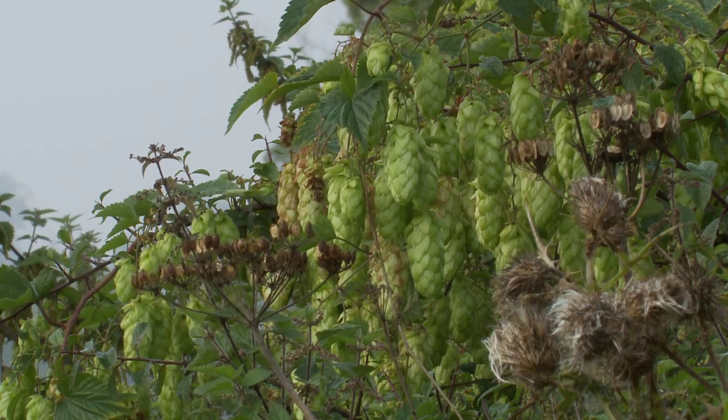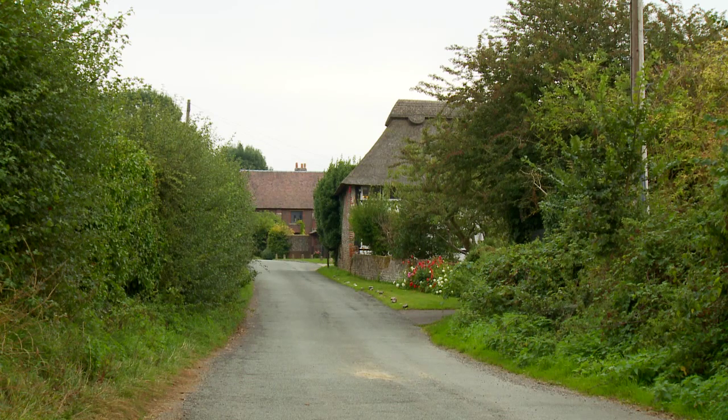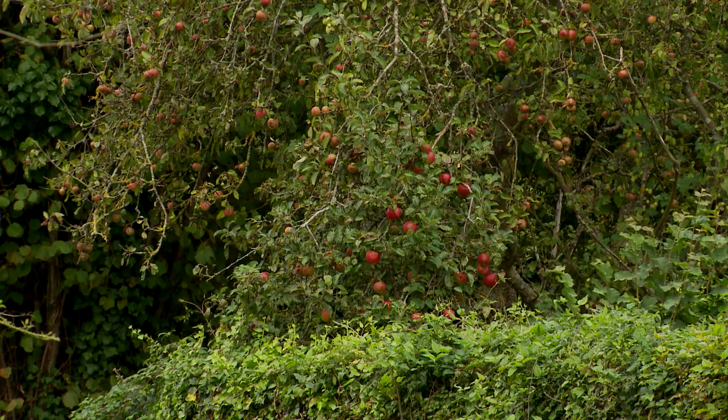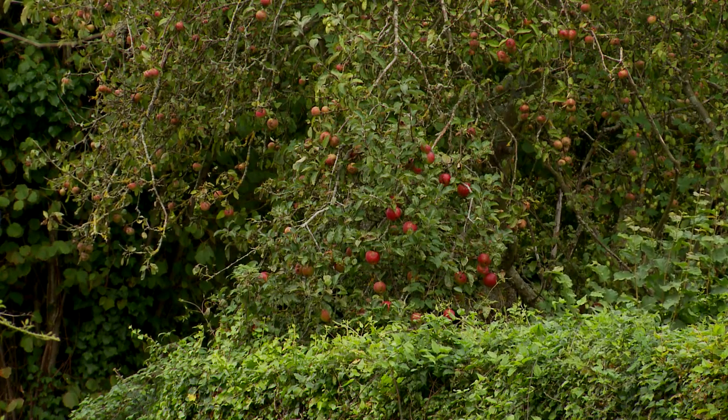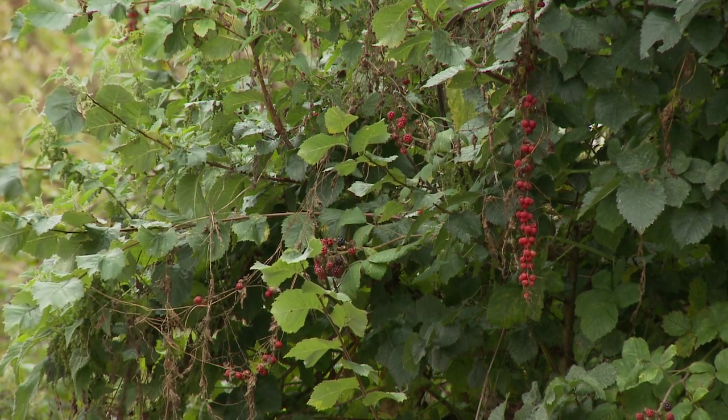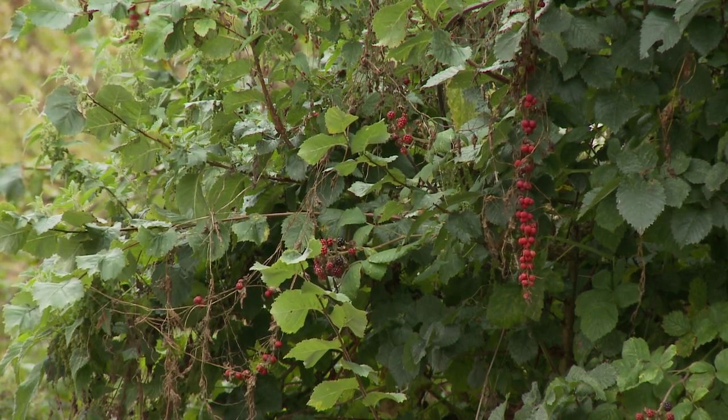Lime green wild hops. This thatched cottage and converted barn butt onto the lane. A self-seeded apple tree can be seen growing up through the hedge. Strings of wild red currants hanging down give the hedge a warm glow.